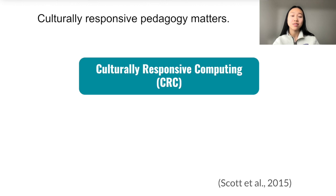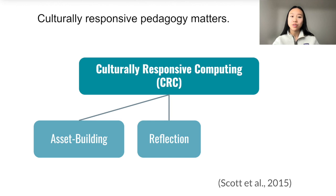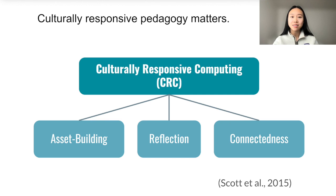Three pillars are core to the CRC framework. First, CRC approaches support learning about computing and technology by building on what learners know through asset building. It encourages learners to reflect about their own identities, as well as critically analyze and decompose existing power structures in computing. And lastly, it aims to connect learners to each other and their communities. Overall, the CRC framework supports positioning learners as techno-social change agents poised to advocate for justice in technology.